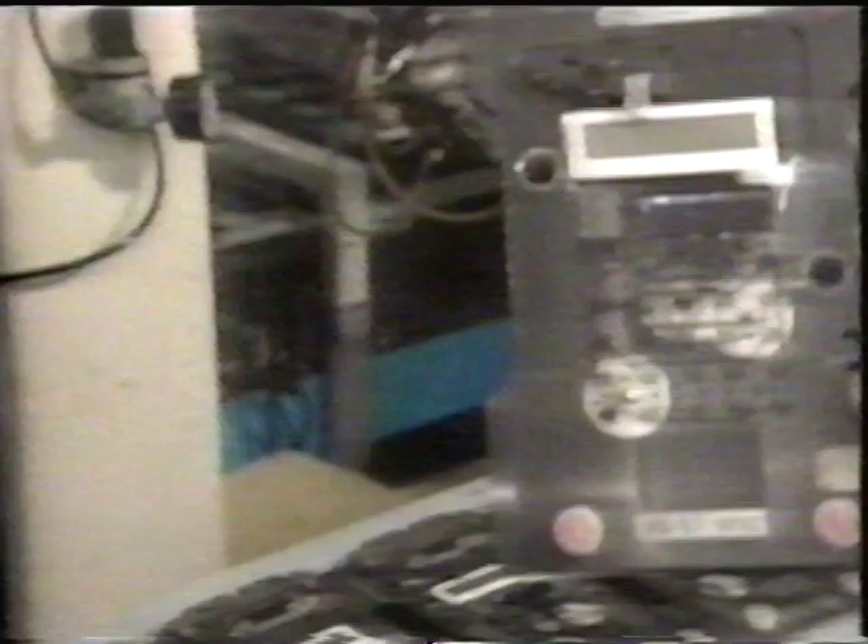Automation helped consolidate the electronic calculator industry. This forced many firms, however, to withdraw from the market. This was tragic for all losers of the calculator wars. There were too few winners and too many losers.